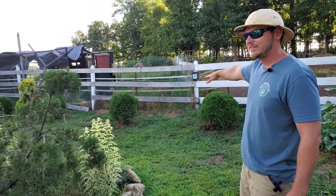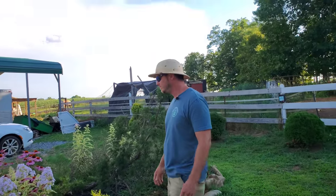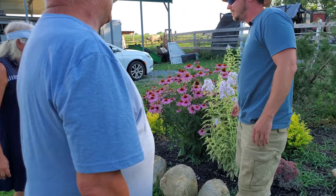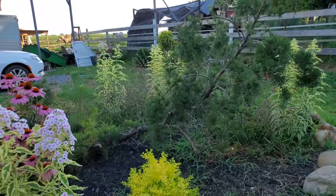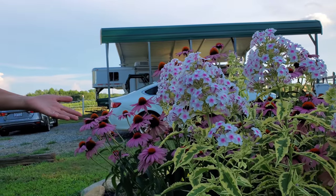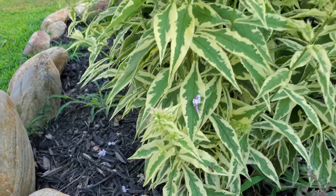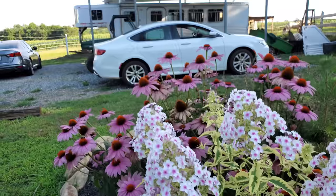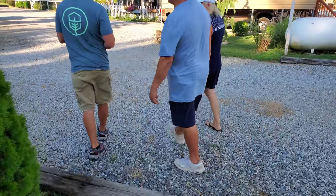Up against that fence is a Hetz Midget arborvitae — a good low-growing evergreen. And we've got a variegated phlox — I don't think I've ever seen one of those before. This is their first year, and we were surprised at what color the flowers were because we had no clue. It's a very unusual plant.